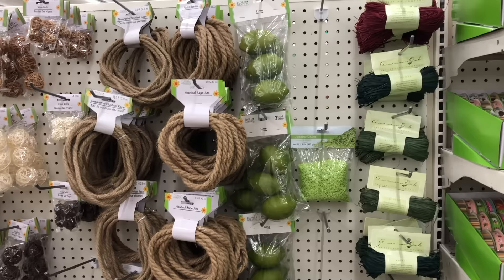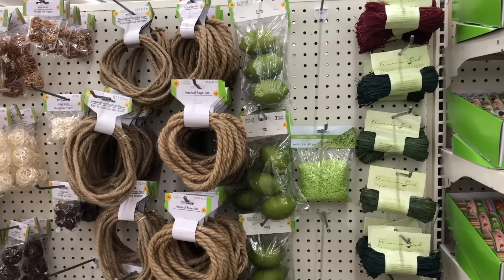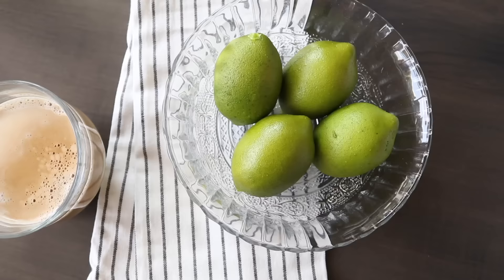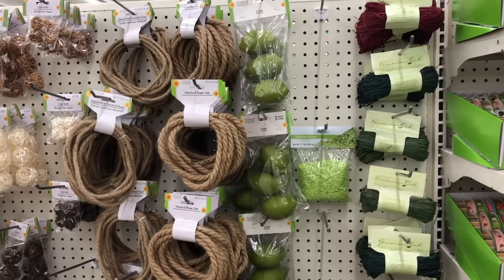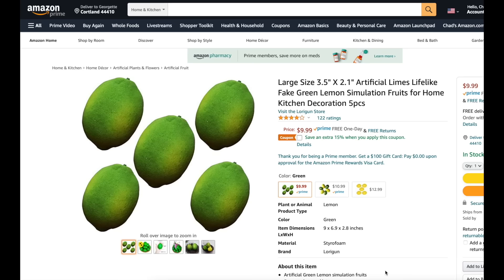Still in the faux section, I also love the faux limes. I know it's random, but faux fruit can actually be kind of expensive. These faux limes look so realistic and so much better than things I've found at Hobby Lobby, Target, and many other home decor places.